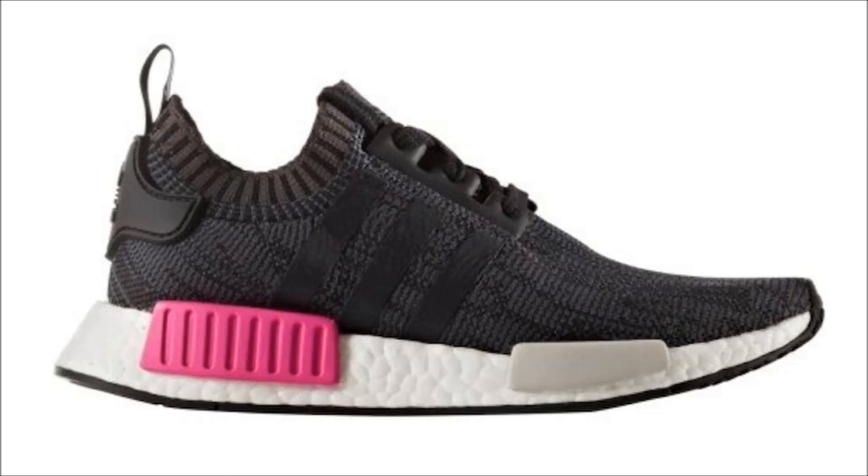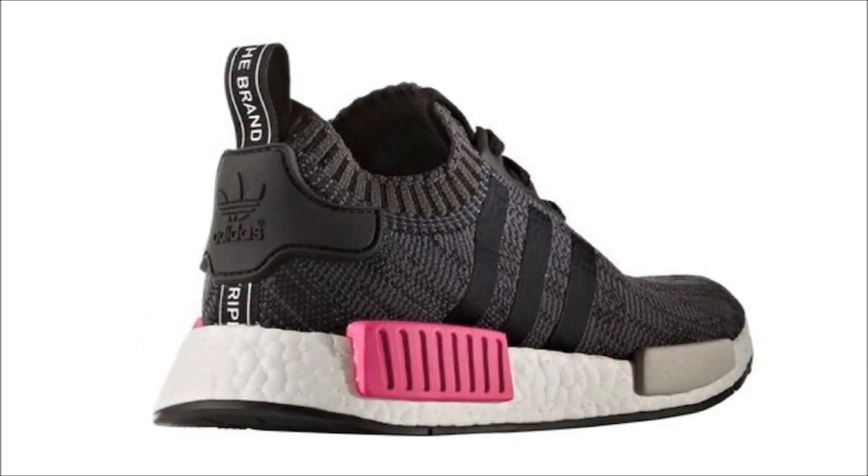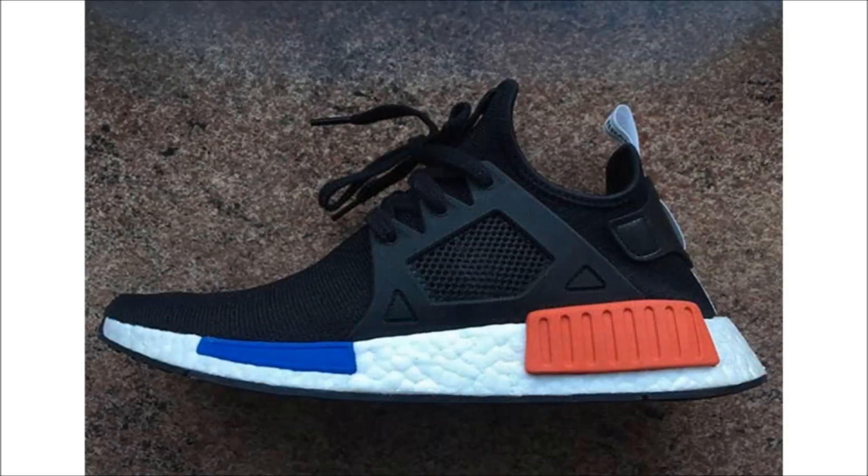Next up we've got a brand new Adidas NMD R1 Primeknit in shock pink. The upper comes in core black with gray detailing, sitting on a full white Boost mid with black and pink EVA inserts and a black outsole. This pair is also dropping this spring and retail is set at $170.